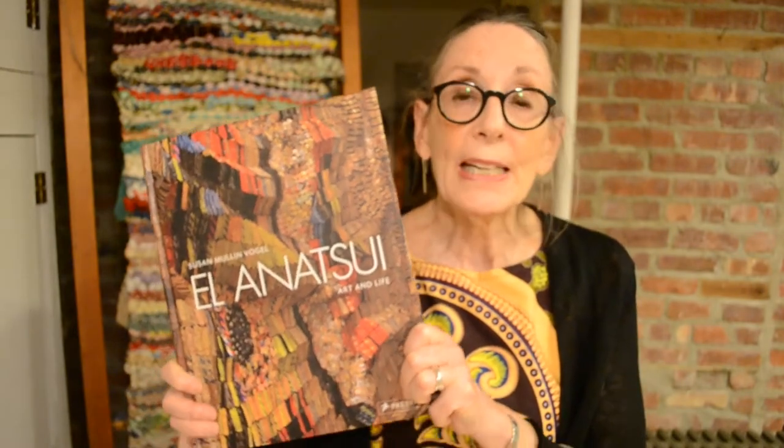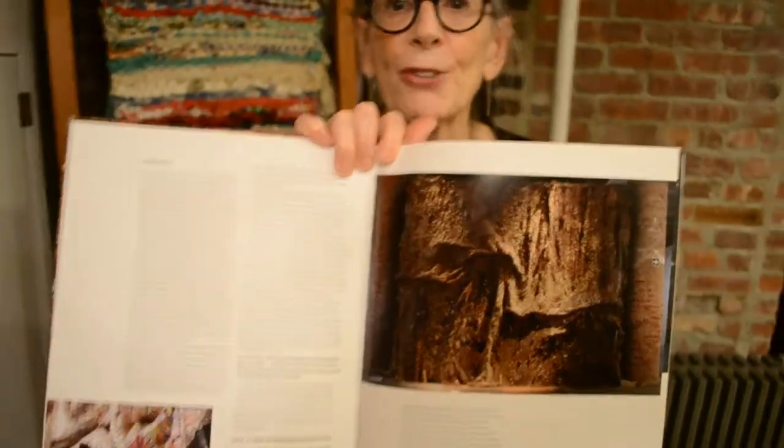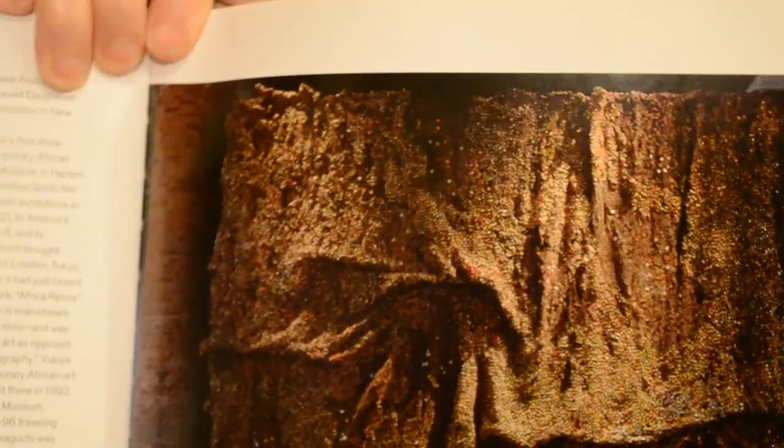I want to talk about this wonderful book, which is the catalog from El Anatsui's show at the Brooklyn Museum. It has the most magnificent images of his work. If you can get a hold of it — I'm betting you can find it on Amazon — I recommend it highly. It is worth purchasing.